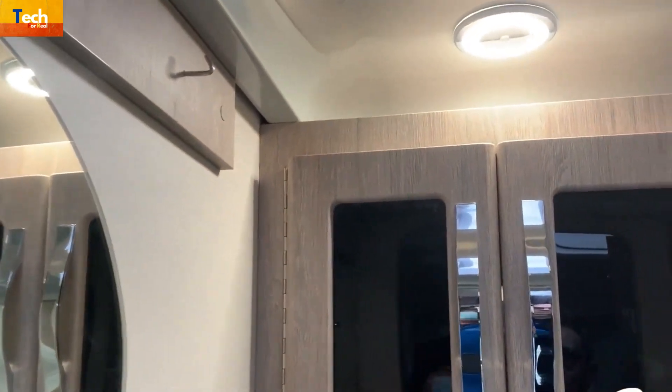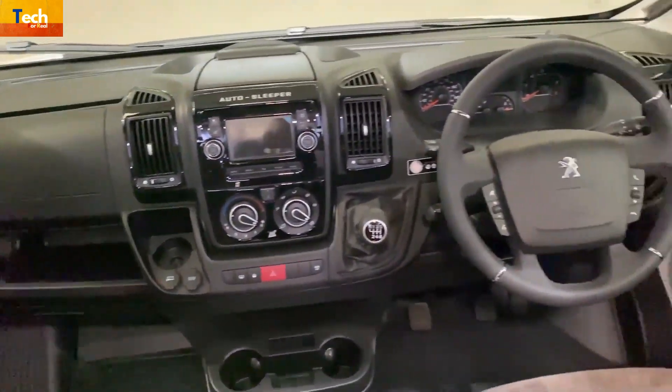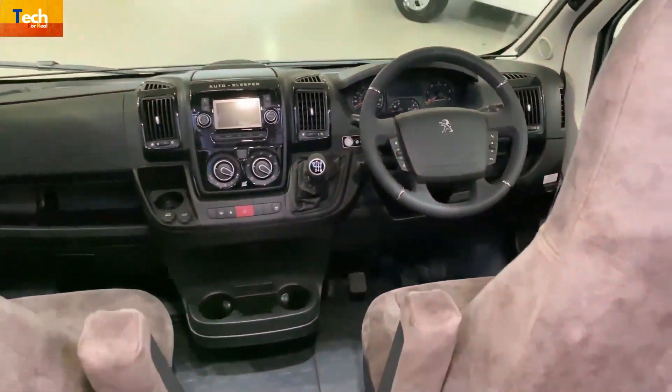Warmth will be provided by a duct blown-air outlet. The RV has a digital DAB radio with Bluetooth connectivity, as well as USB and auxiliary input ports.